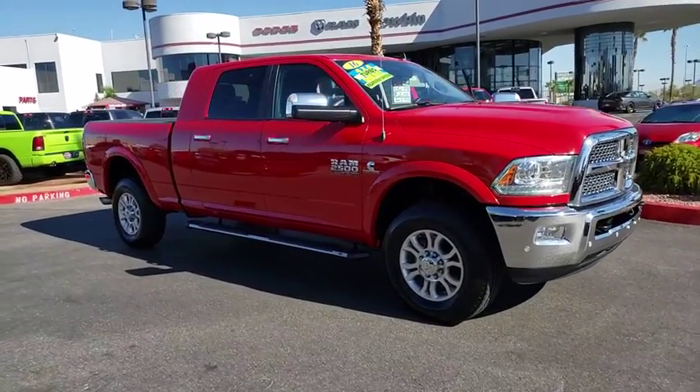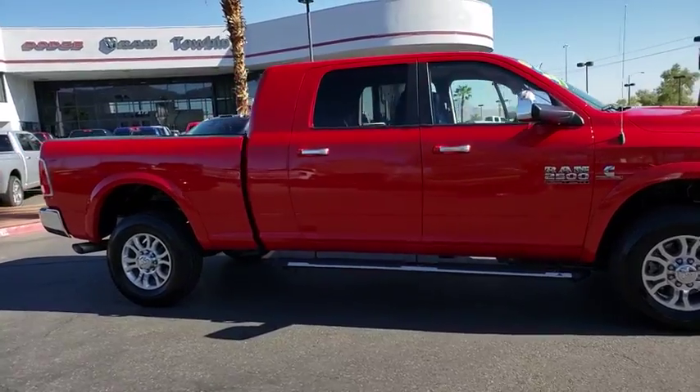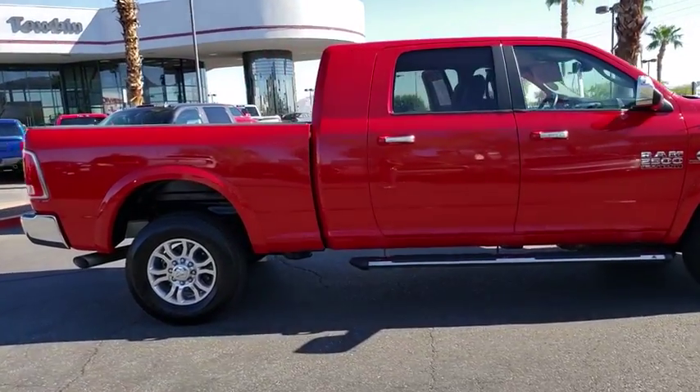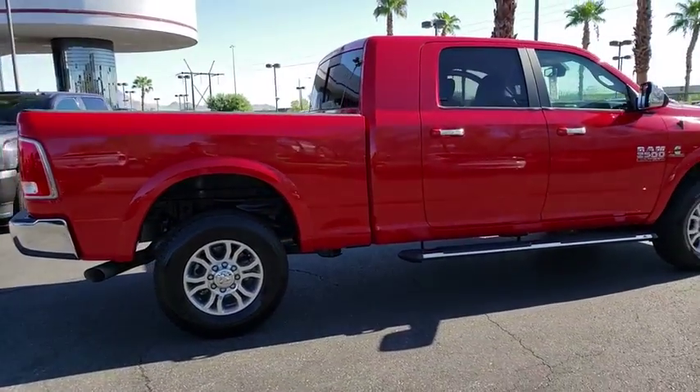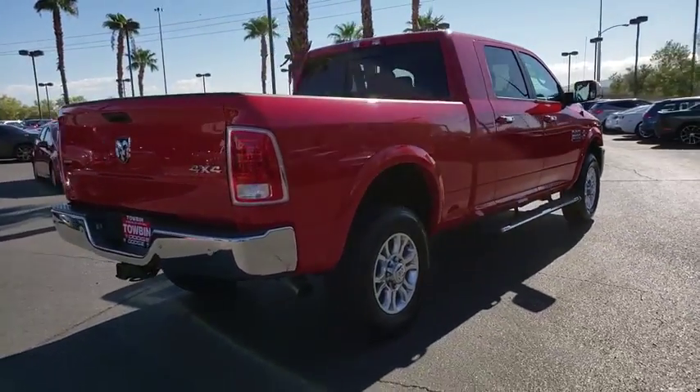Stop by and take a look at the 2016 Ram 2500. The Ram 2500 is the 2010 Truck of the Year winner — the hardest working truck in the tow business. This vehicle has less than 45,000 miles.